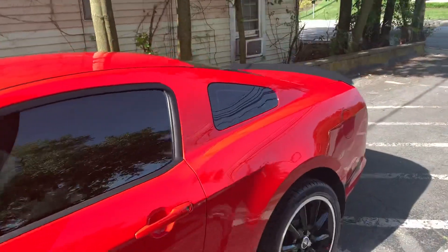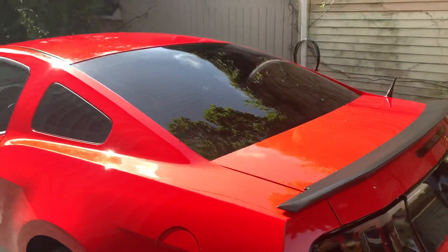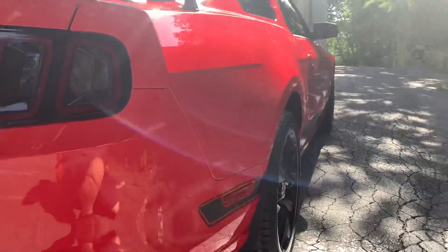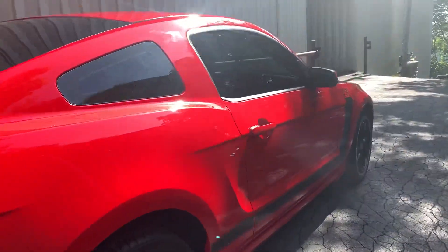We did two coats of their ceramic coating. We did the wheel faces. We did the glass. You can just see how this is popping in the morning sun. Here you can look down the side of this vehicle — it's just absolutely beautiful.